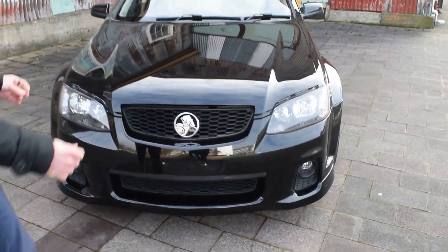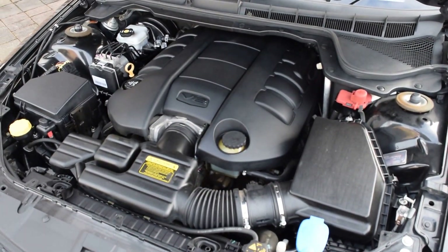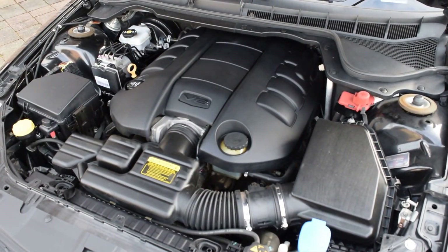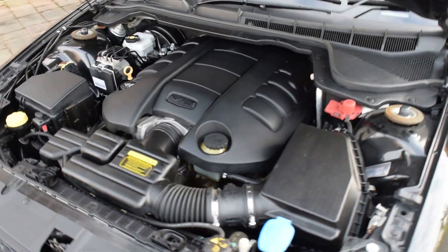We'll just have a quick look underneath the motor. As you can see, there isn't really much to see with all the engine covers, but it is a 6-litre V8. Heaps of power, heaps of torque, sounds amazing with the aftermarket exhaust on this.